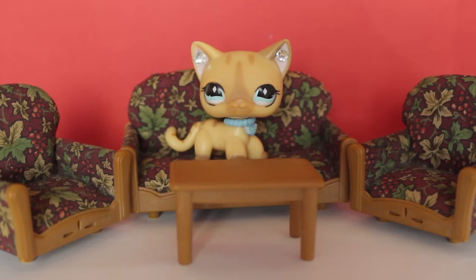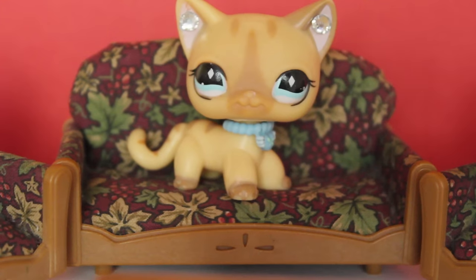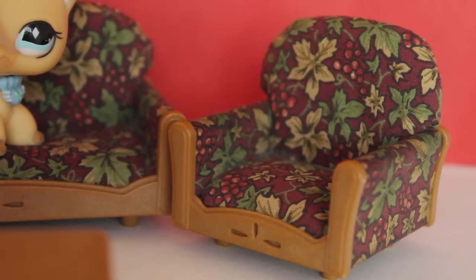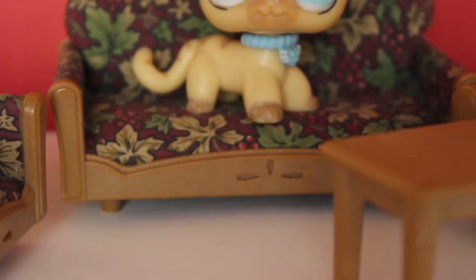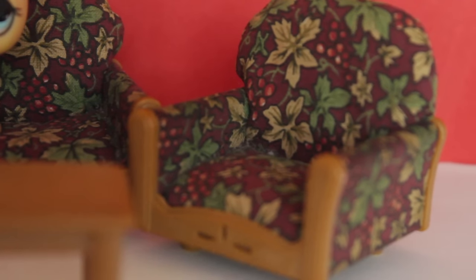Next up is this Sylvanian family sofa set. It included one large sofa, two armchairs, and a coffee table. These sofas are really plush and soft and they actually look like real sofas. They have some details in the middle at the bottom, and the fabric has a pretty holly floral print to it.